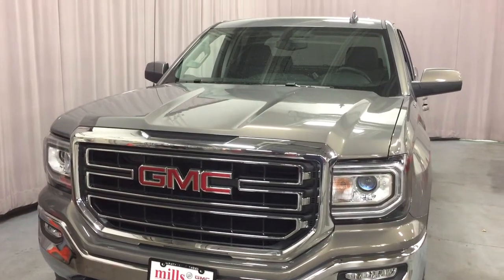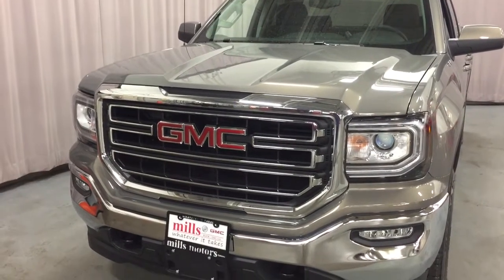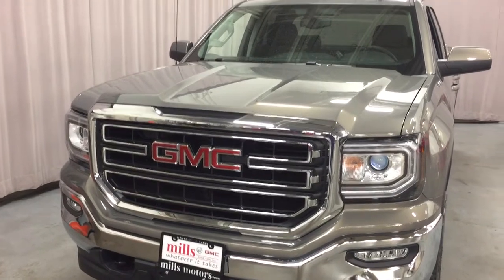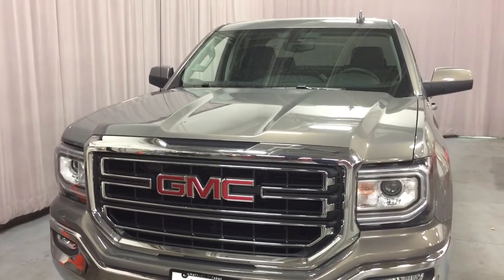There's a look at your 2017 GMC Sierra 1500 in the Pepperdust Metallic. It also comes with the safety and connectivity of OnStar and its own 4G LTE hotspot. If you want to test drive this one, come on down to Mills Motors, 240 Bond Street East in Oshawa. We'll do whatever it takes.